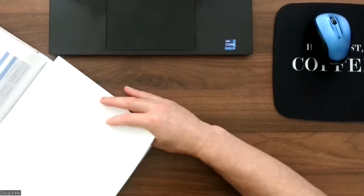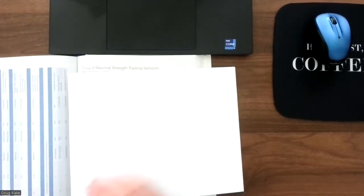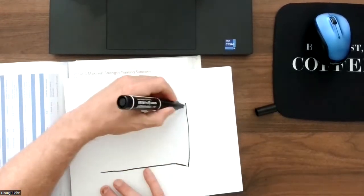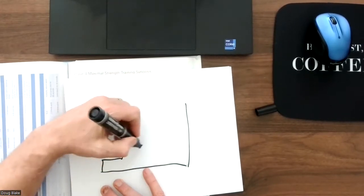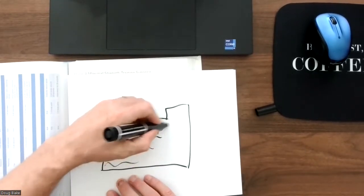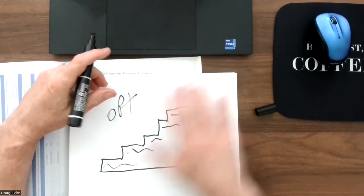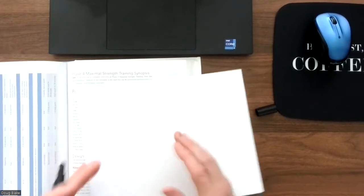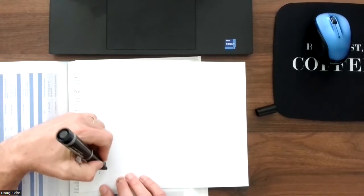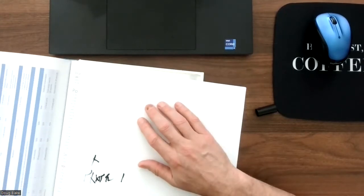By the time you've gotten to this point in your studies, you should have already figured out the NASM stair step — phases two, three, four, and five — your OPT model. You should have already memorized all the terms that go into the OPT model. Can you draw that out? What is phase one? You should be able to say in general what phases one through five are.